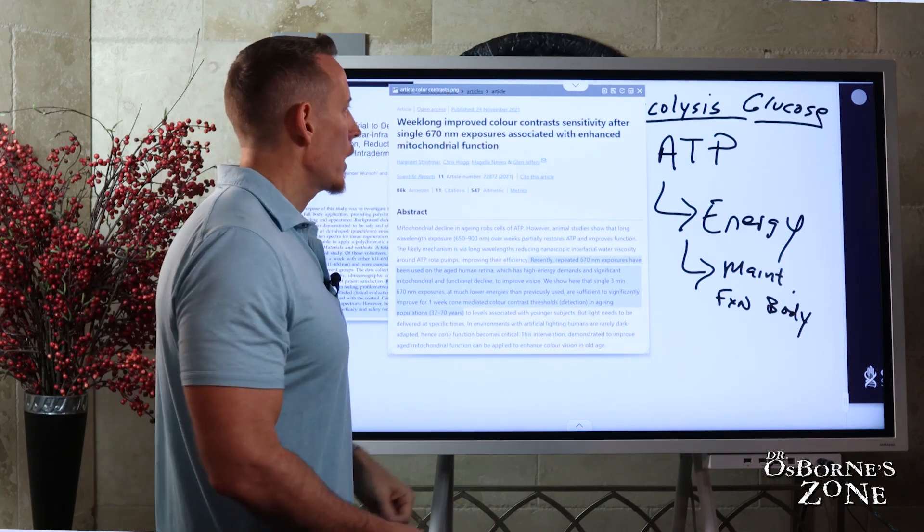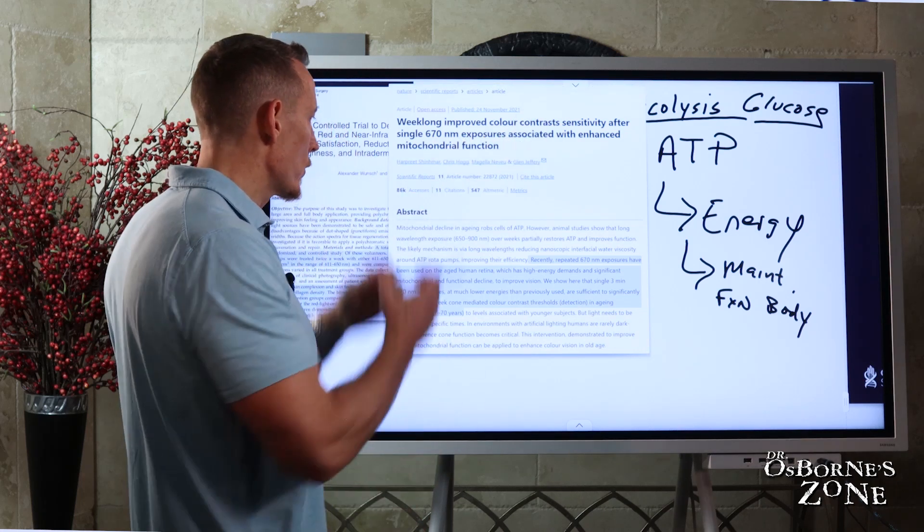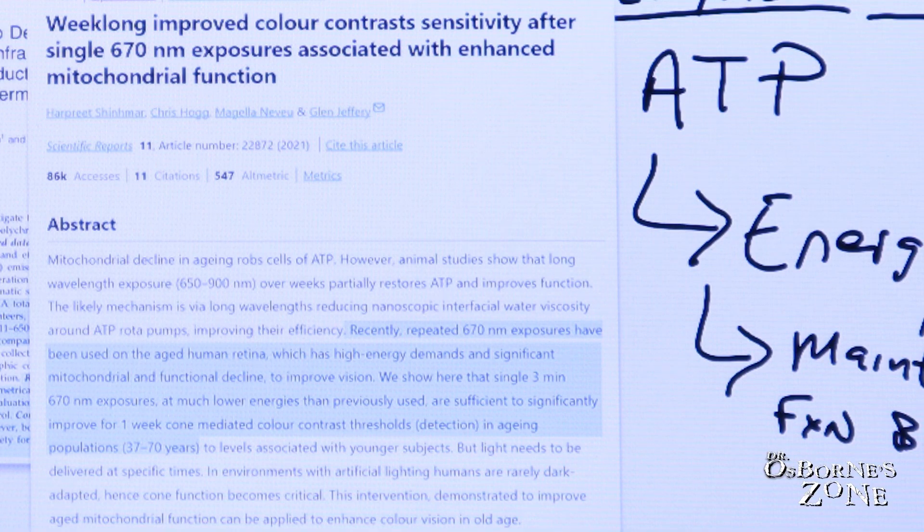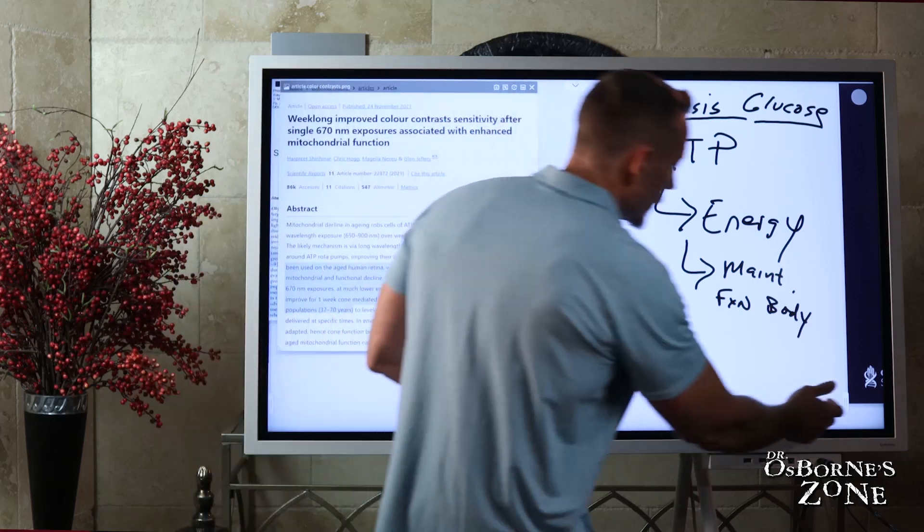In another study on visual improvements, repeated 670 nanometer exposures were used on the aged human retina, which has high energy demands and significant mitochondrial function decline, to improve vision. Single three-minute 670 nanometer exposures at much lower energies than previously used were sufficient to significantly improve cone-mediated color contrast thresholds for one week in aging populations aged 37 to 70 years old. These are some of the research-reported benefits of red light and red light therapies.